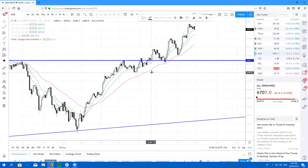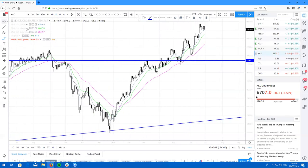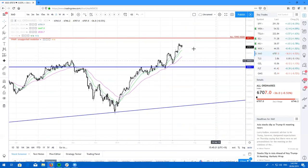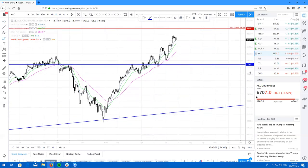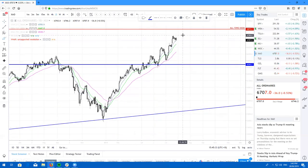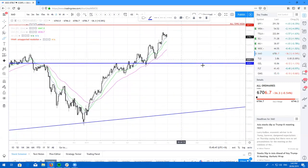Here's the All Ords. The Aussie market's not doing a whole lot — just consolidating, pretty much doing what most of the broader markets are doing. I am getting excited because we are getting close to a new all-time high. I wasn't trading back during the GFC, so I'd be interested to see what news comes out when we finally hit all-time highs. Just keep looking to buy the dips — we will reach all-time highs very soon.